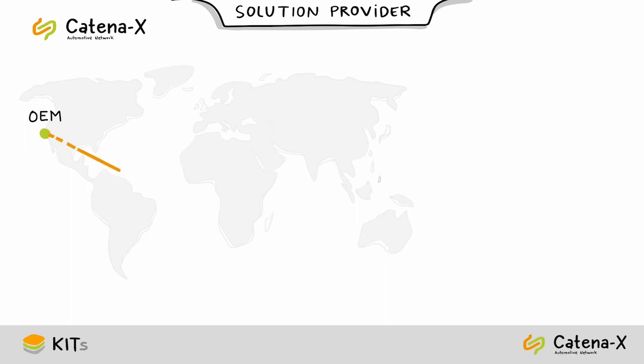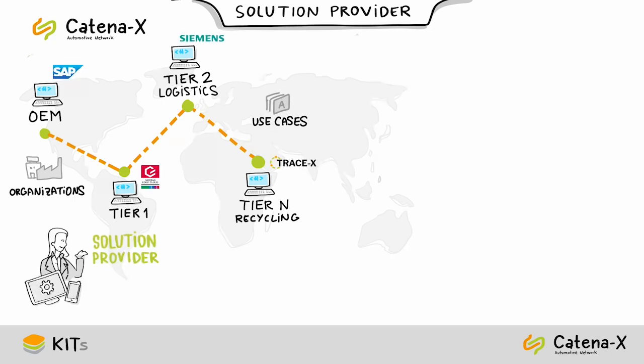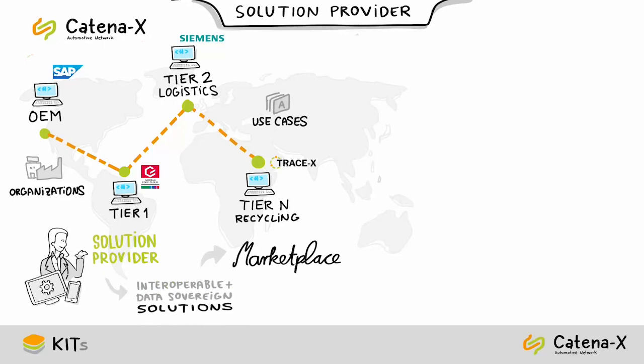The goal of Catena-X is to enable seamless collaboration across different organizations, use cases, and heterogeneous IT landscapes along the entire automotive value chain. To support this goal, solution providers are offering interoperable and data-sovereign solutions in the marketplaces. The choice of domain and kits to use for your solution will depend on the nature of the problem you are trying to solve.